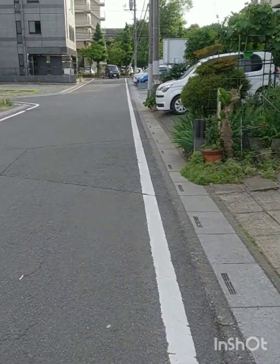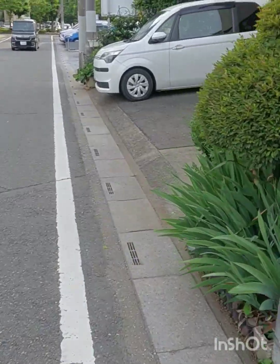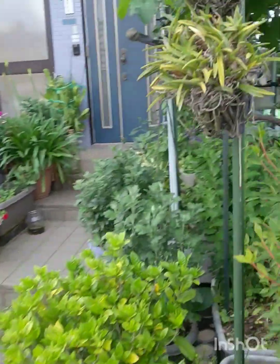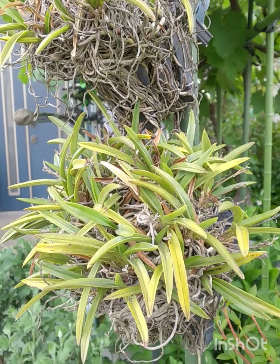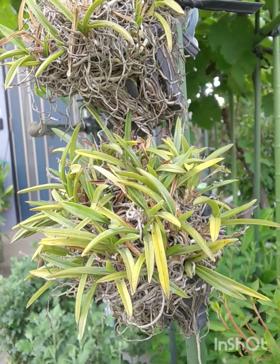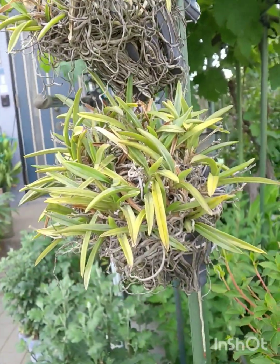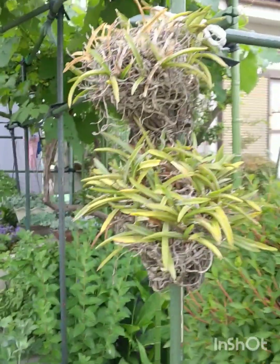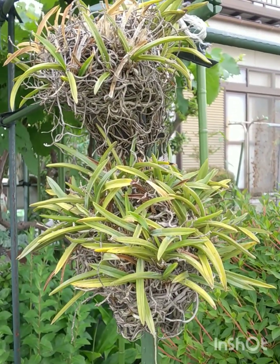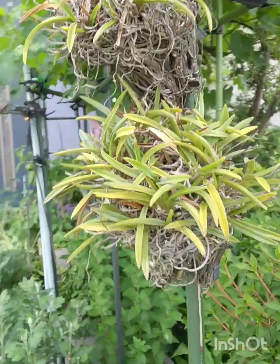These go outside all year, by the way. Here they are — they've been out here for many, many years and you can see that the whole substrate has been taken over by the root system. The top one is kind of struggling a little bit.